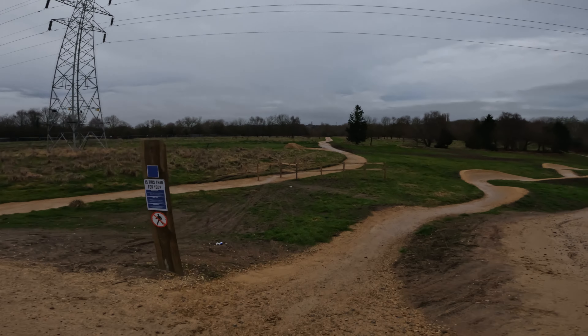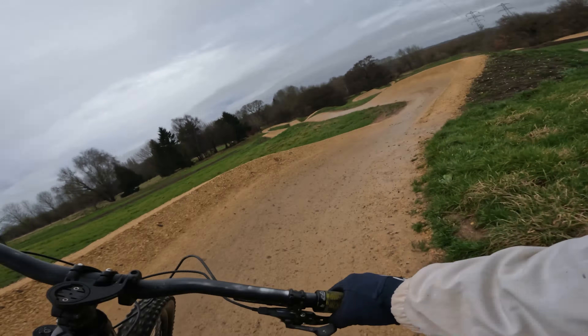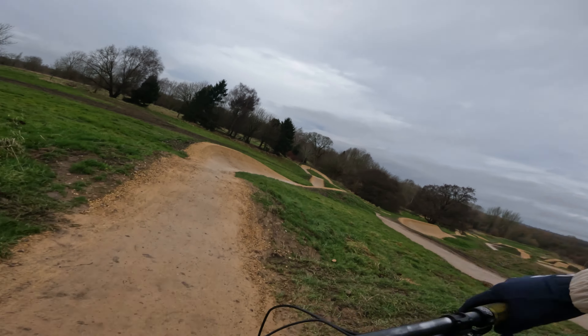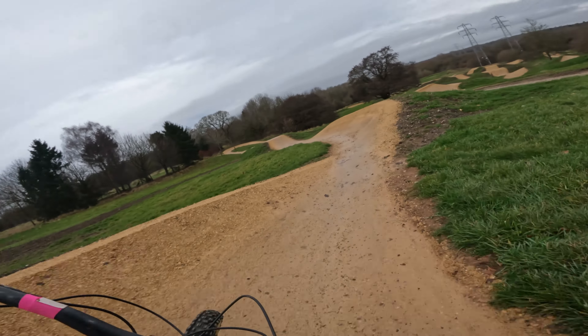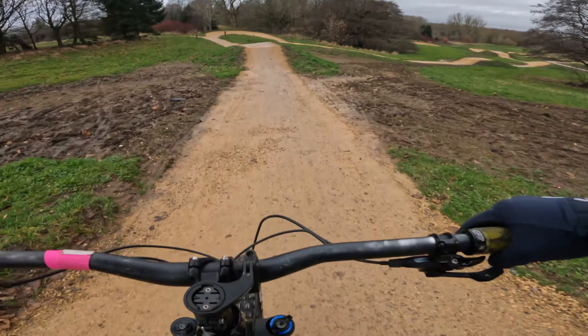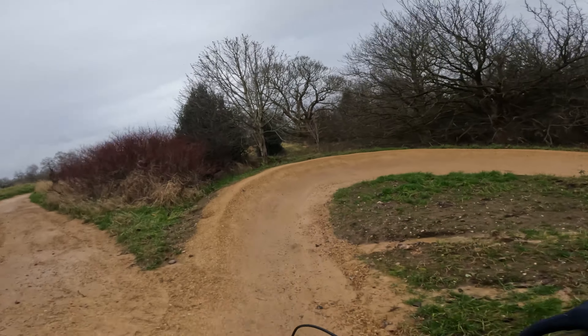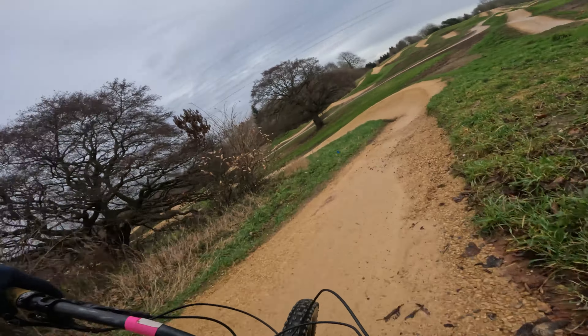Right then, this is the blue run. I don't think they've got names yet — it's only just been finished, late autumn. I have ridden here but only on night rides, so I don't quite know what's coming. I just wanted to get a sight in the daylight.